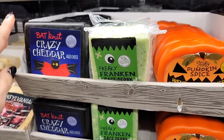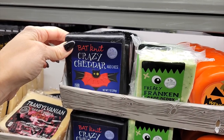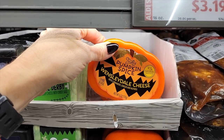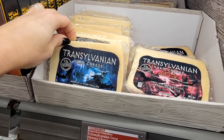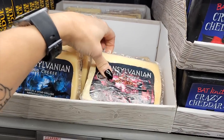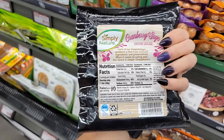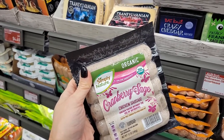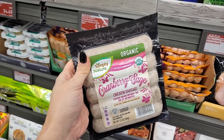Y'all remember the fun cheeses I showed you before? Now they have Halloween ones for $4.29: Bat Knit Crazy Cheddar, Freaky Franken Sage Derby, Pumpkin Spice Winsleydale Cheese — don't even ask me to say that — and Transylvanian Hard Cheese aged in a spine-chilling Romanian salt cave, soaked in red wine. They also have this Cranberry Sage Chicken Sausage — they look bomb — 90 calories a link for $3.79. They only have the Cranberry Sage one, not the chicken apple harvest. It looks good though.